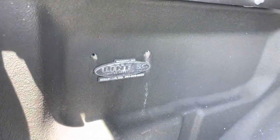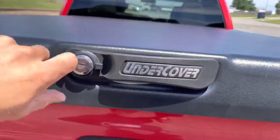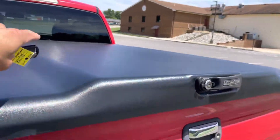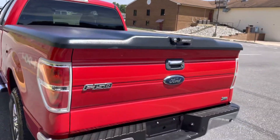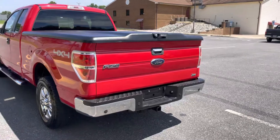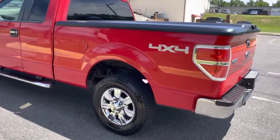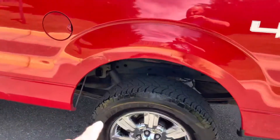The cover is sealed, and it's got a LineX spray-in bed liner. You get the pull-down strap and it just seals up really nice. It locks — hard as hell. You could put a dirt bike on the back of there and it'd stay perfectly fine. I stood up on top of it last week and it didn't even flinch.